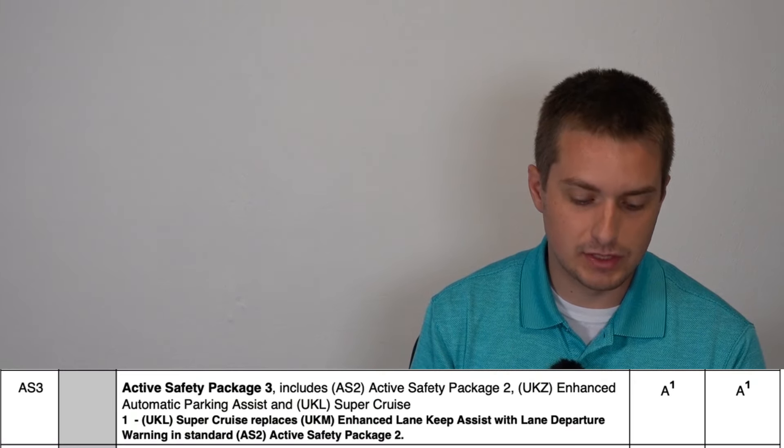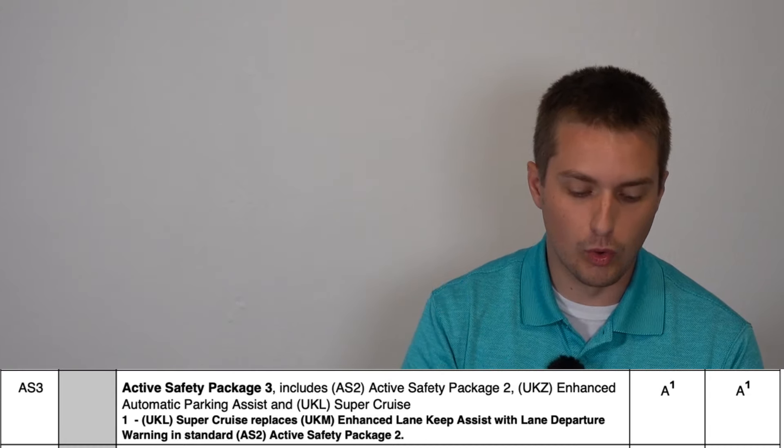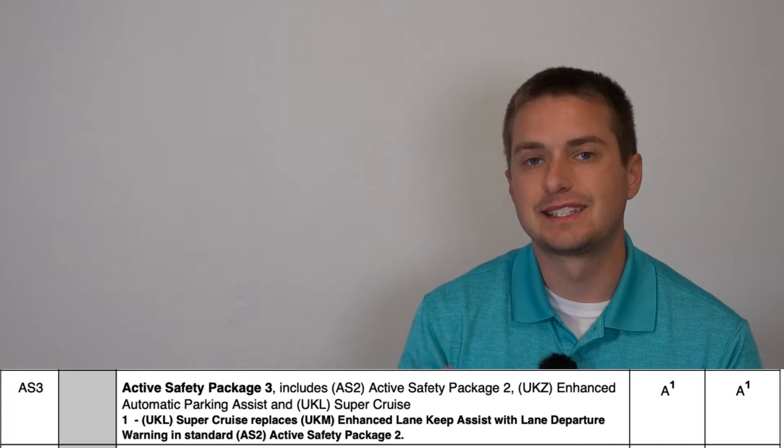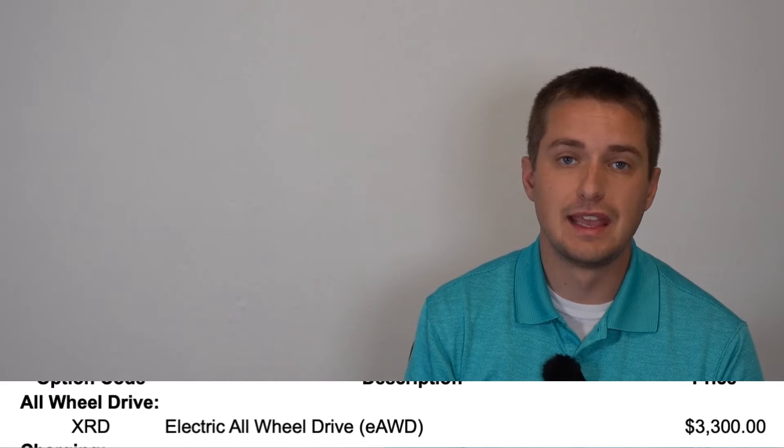If you want Super Cruise functionality, you can get it as part of Active Safety Package 3, which requires Convenience Package 1 or 2. The panoramic power sunroof is also separately available, but requires at least Convenience Package 1 for an additional $1,500. E all-wheel drive appears to be a standalone option at $3,300. That covers the approximate trim walk of the 2025 LT Equinox EV.